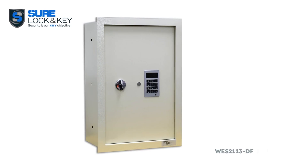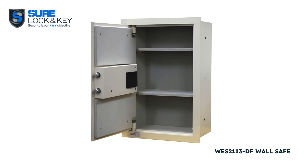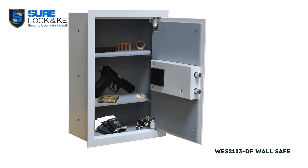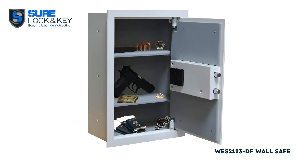First one: the West 2113DF wall safe, a reliable fortress for your valuables. Engineered with advanced fire resistant technology, this electronic wall safe provides utmost protection against unforeseen emergencies.